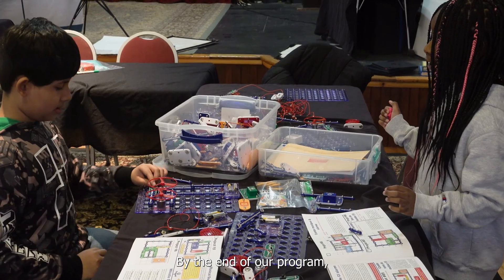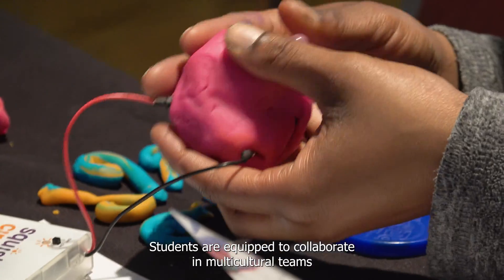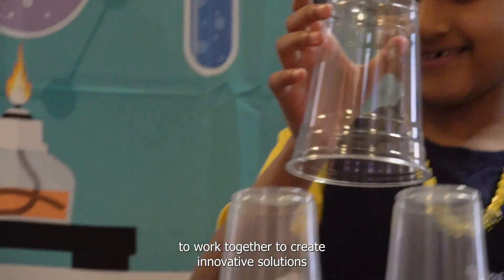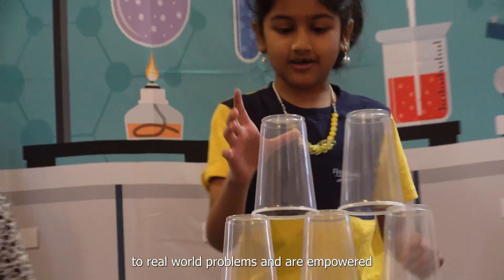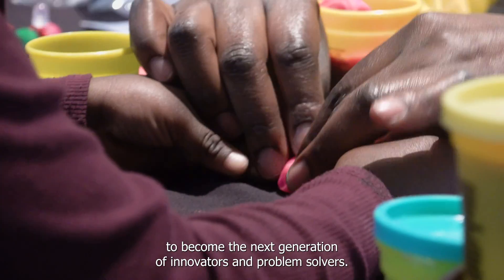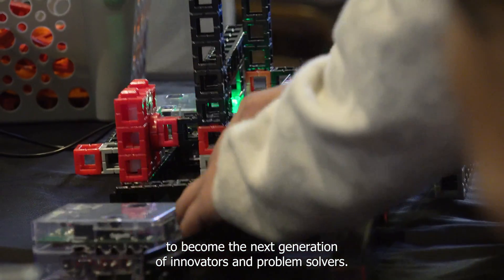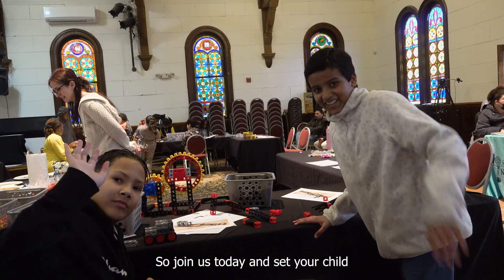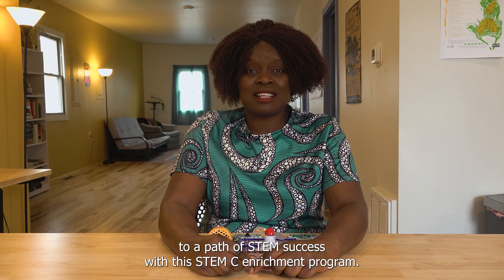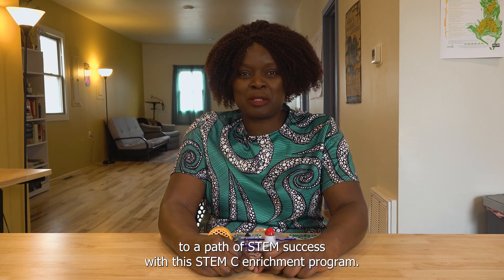By the end of our program, students are equipped to collaborate in multicultural teams to work together to create innovative solutions to real-world problems, and are empowered to become the next generation of innovators and problem solvers. Join us today and set your child on a path of STEM success with the STEMC Enrichment Programme.